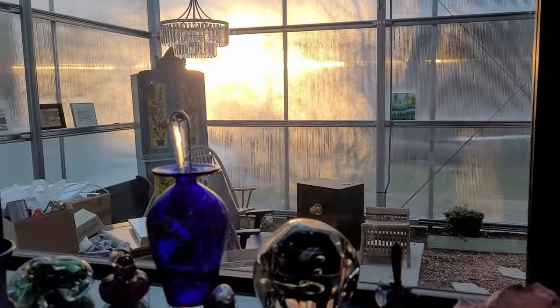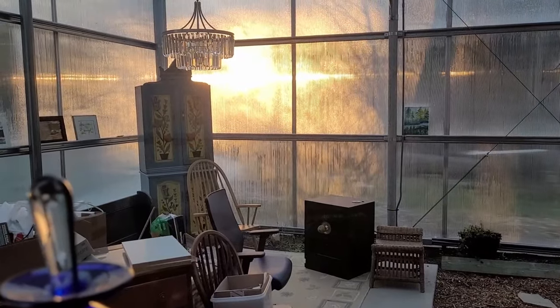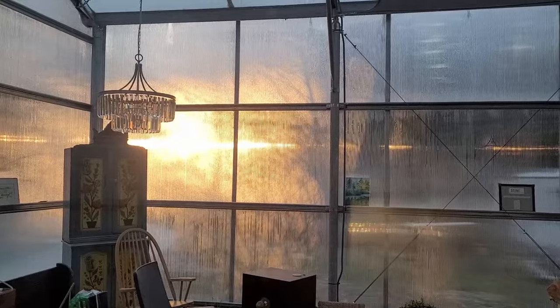I first noticed this effect from the sunrise on the polycarb panels last New Year's Day and enjoyed it again this New Year's Day. I love standing here in the morning with my coffee and just looking at the light.